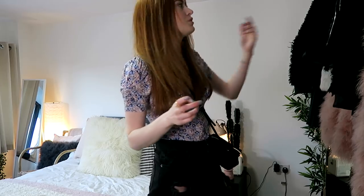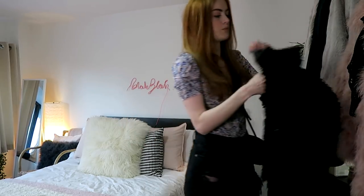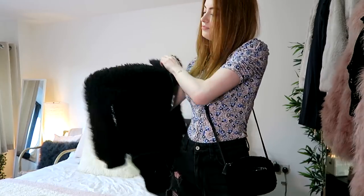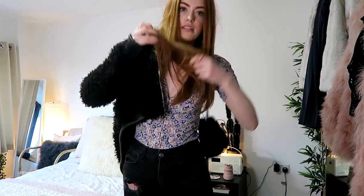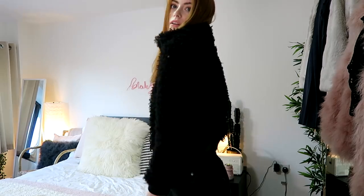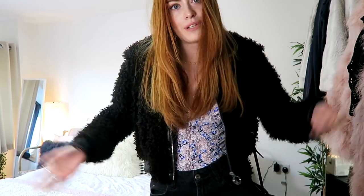If I want to wear a coat with this outfit, I generally go for this one from Zara — it's a really nice cropped style. The bag goes nicely with it too. That's my first outfit: really easy to wear, super comfy, and just looks quite pretty.